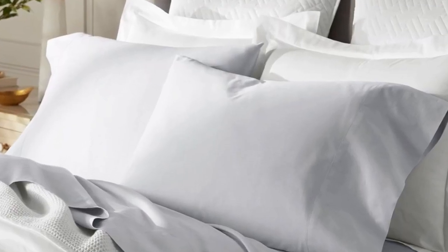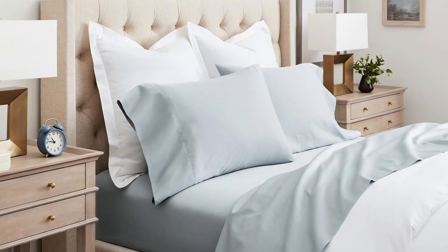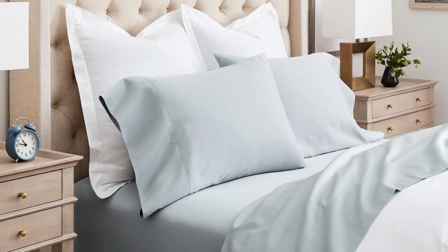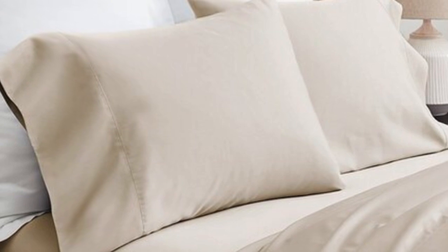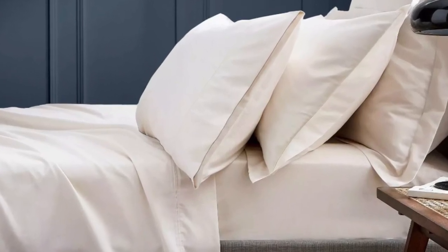This means these sheets won't trap heat while still feeling soft and smooth. Bowl and Branch uses 100% organic cotton in these sheets with a sateen weave to give them that classic soft, smooth feeling, making them an ideal choice for those who tend to overheat. The sateen weave makes these sheets feel much softer and smoother compared to percale weave sheets. They have a 300-thread count, which is the sweet spot for traditional cotton sheets.